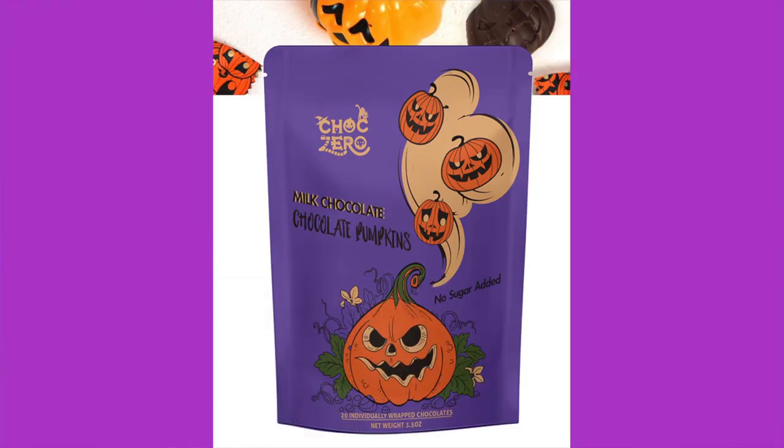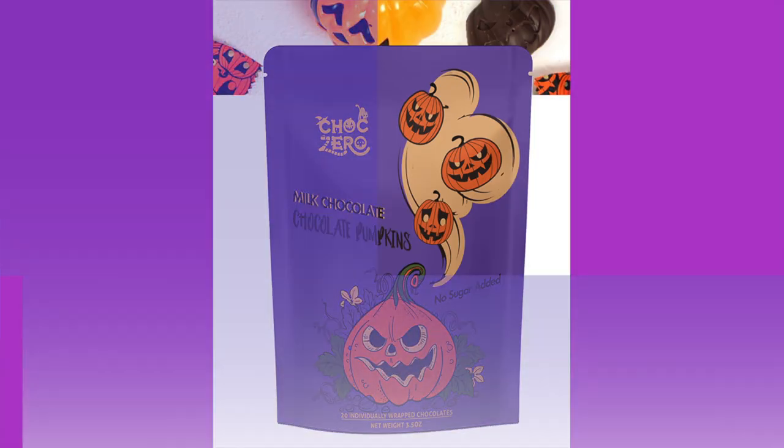Next: ChocZero Dark Chocolate Pumpkins. Are they pumpkin flavored or just shaped like pumpkins? They're shaped like pumpkins. They're individually wrapped — we haven't tried these, but this right here makes the box worth it. I don't think I've ever seen a whole bag of ChocZero in here. The bag reads: 'Halloween comes but once a year. Inside this bag you'll find sugar-free cheer. No tricks, just purely treats. Join us in a journey to set the new standard in sweets.'